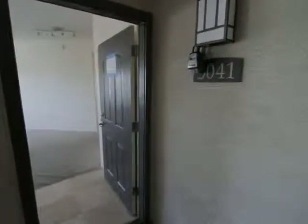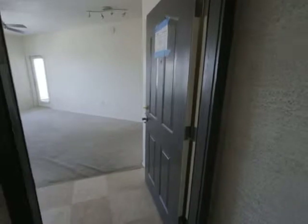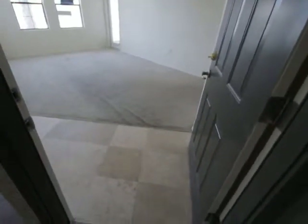We're over here at unit 3041 off of Van Buren — a two-bedroom, two-bath condo, bank home.